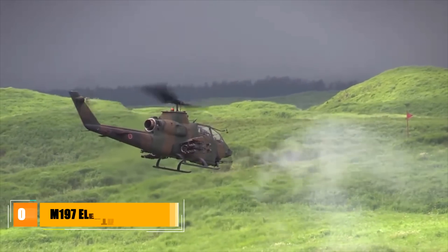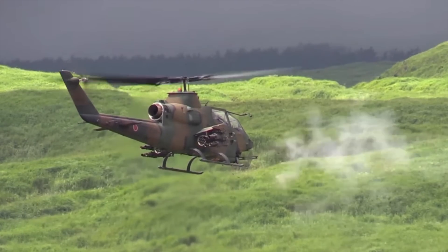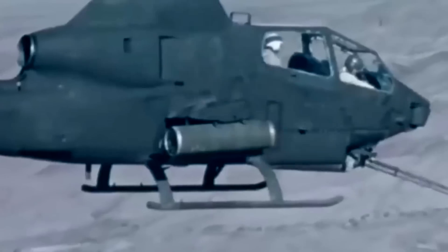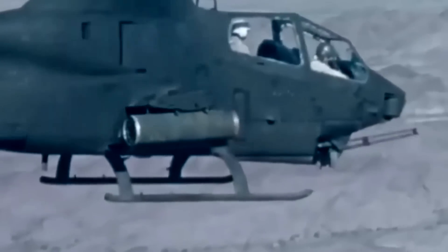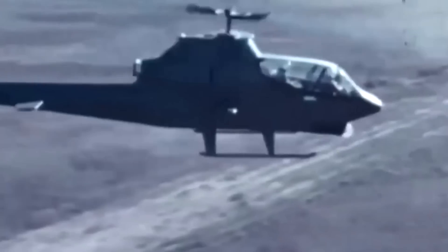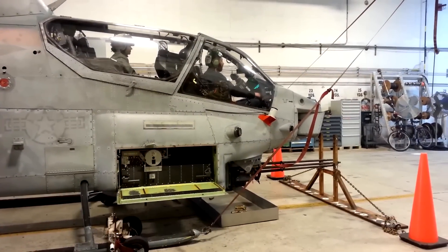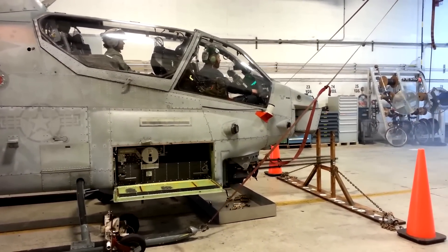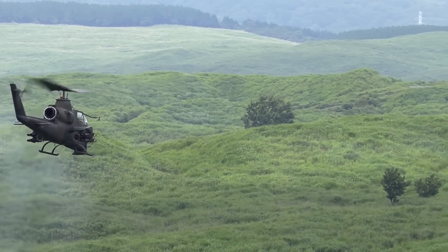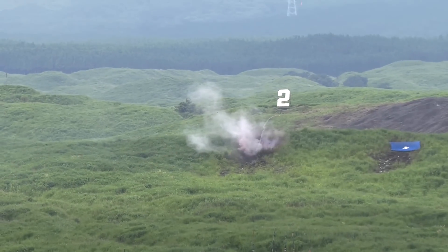The M197 electric cannon is essentially a lighter version of the M61 Vulcan, developed primarily for use by U.S. Army helicopter gunships. Development began in 1967 after experience in the Vietnam War showed that the 7.62-millimeter minigun couldn't be used for gunship use. It has three barrels rather than the six seen on the Vulcan, and its maximum rate of fire is only one-quarter of the M61. This is largely to limit its recoil for use on light aircraft and helicopters, though it does use the Vulcan's M50 and PGU series 20-millimeter ammunition.